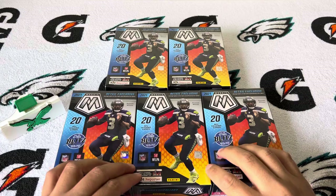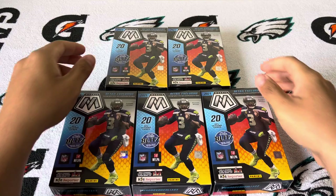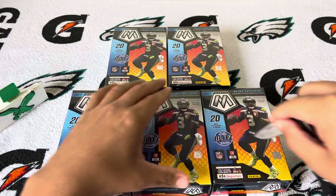Alright, welcome back to another video. As you can see, five mosaic hanger boxes, all from Target. These are all my cousin's. My dad had them, wanted to get rid of them, so my cousin took all five. Decided to do a little bit of hunting, so let's see what we can pull.